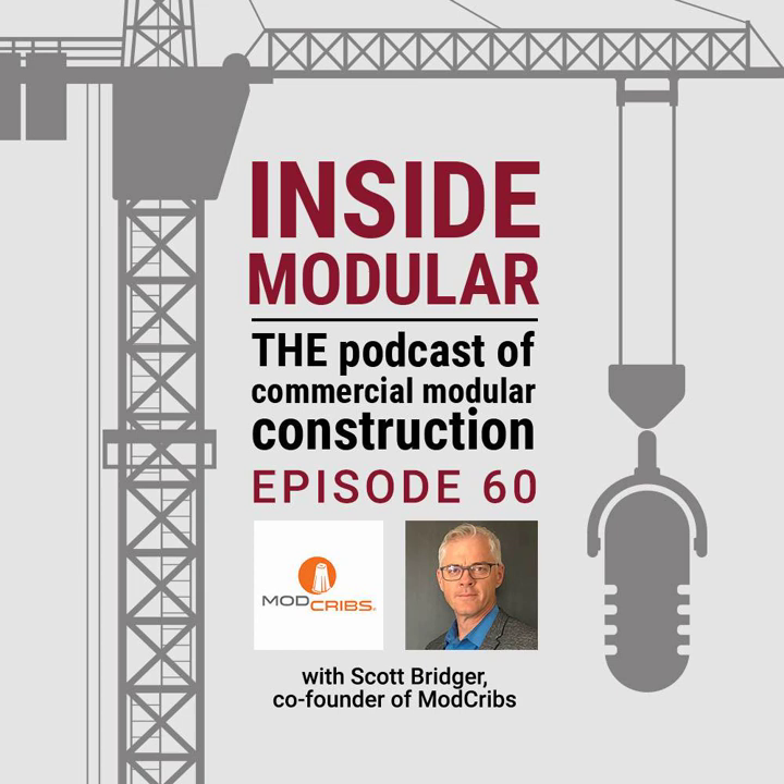As one of the leaders of ProSet for a long time now, you've pretty much seen it all when it comes to modular building and modular setting. What's that process in a nutshell? Our company, ProSet, and now ModCribs, are focused in what we call commercial modular — more specifically, multifamily, hospitality, assisted living, those type of projects.